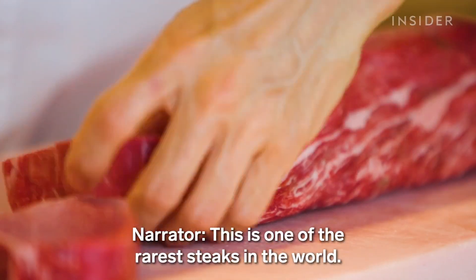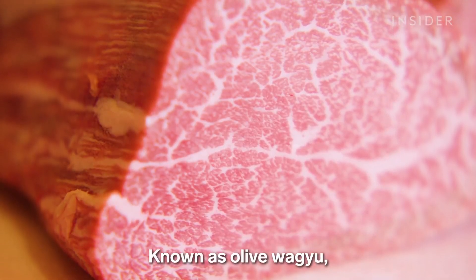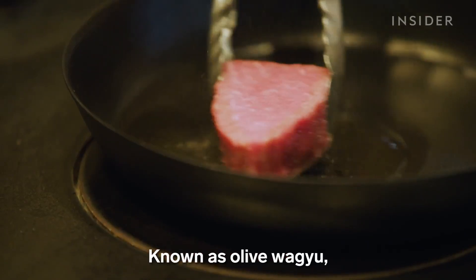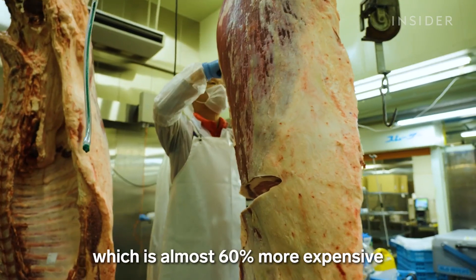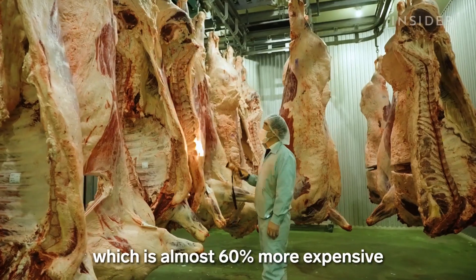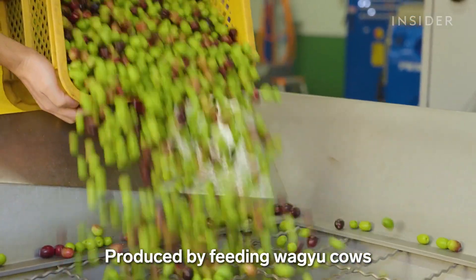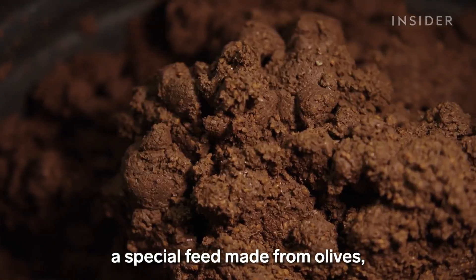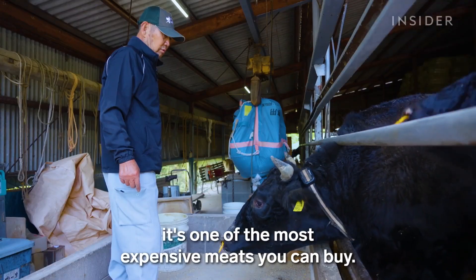This is one of the rarest steaks in the world, known as olive wagyu. It costs over $500 a pound, which is almost 60% more expensive than other high-grade cuts of wagyu. Produced by feeding wagyu cows a special feed made from olives, it's one of the most expensive meats you can buy.